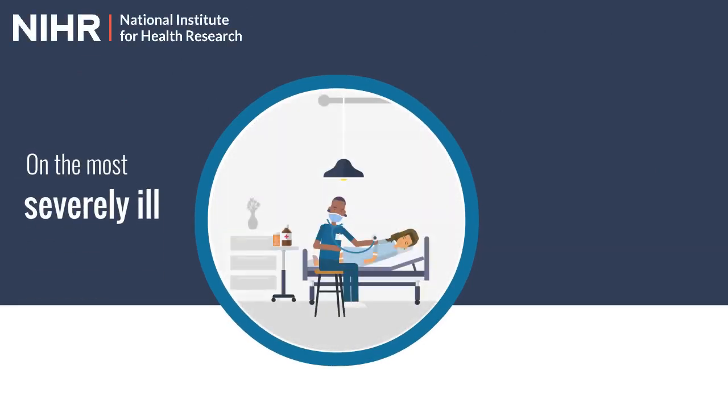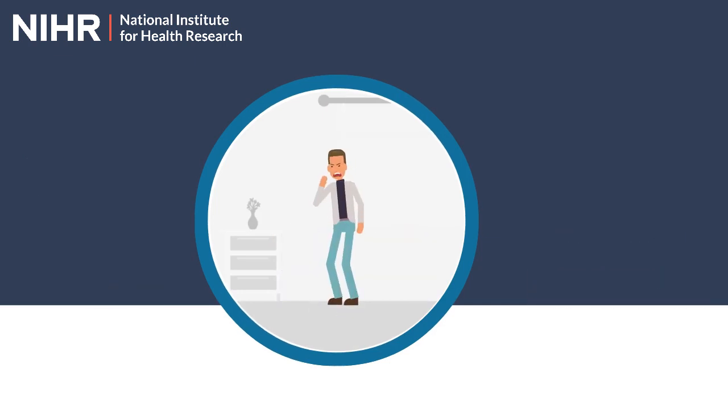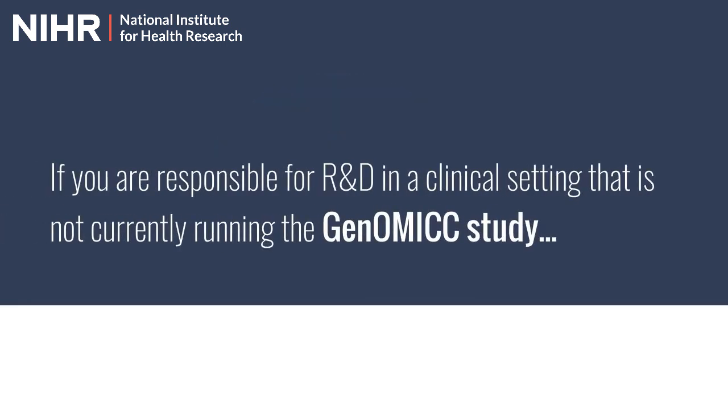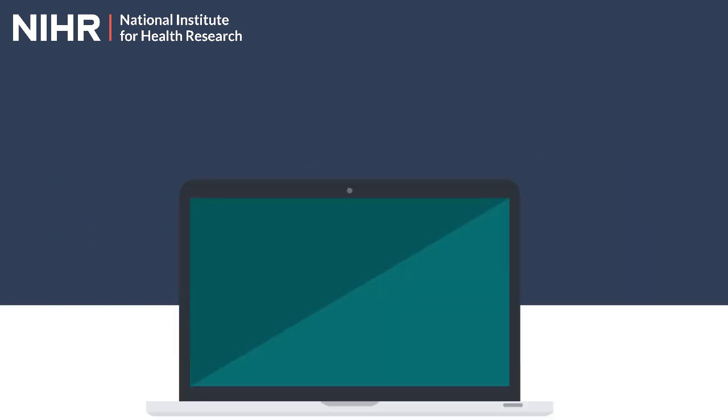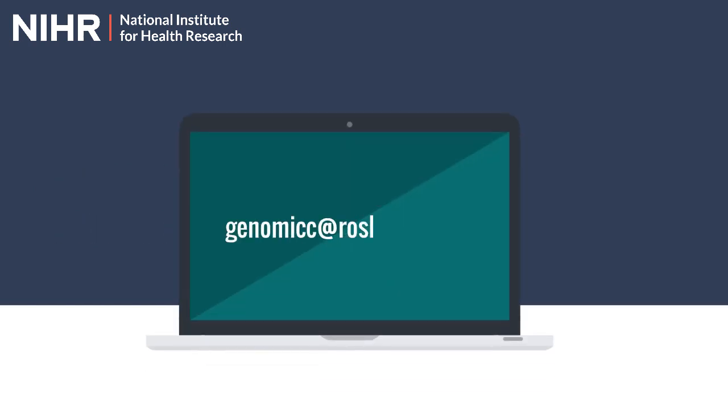The study is currently focused on the most severely ill patients, those who end up in intensive care. But we also aim to recruit people who have milder symptoms and those individuals who have recovered from the infection and have been discharged from hospital. If you are responsible for R&D in a clinical setting that is not currently running the genomic study, please do get in touch with your LCRN study support service lead or contact the genomic study team directly at genomics@roslin.ed.ac.uk.